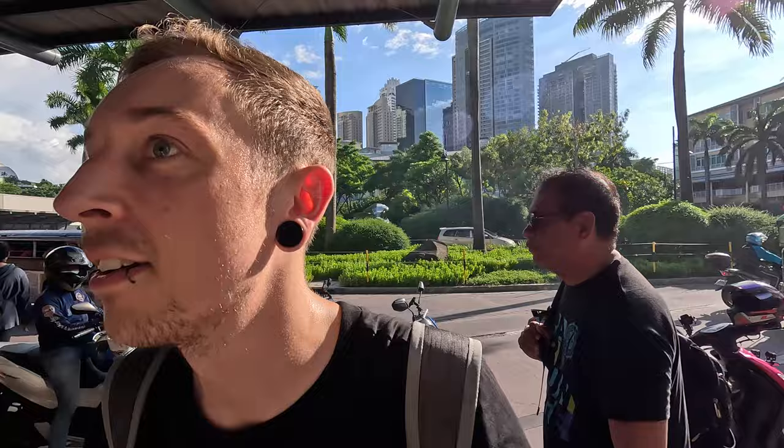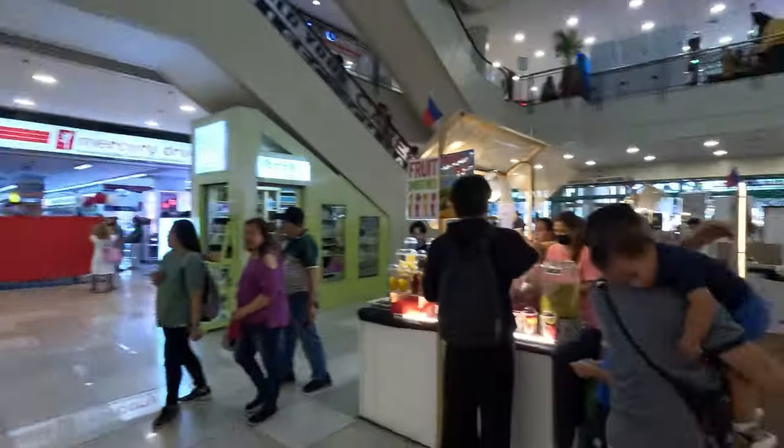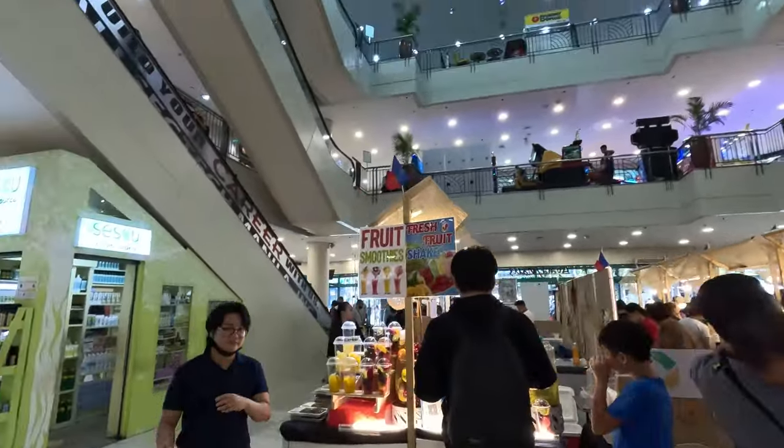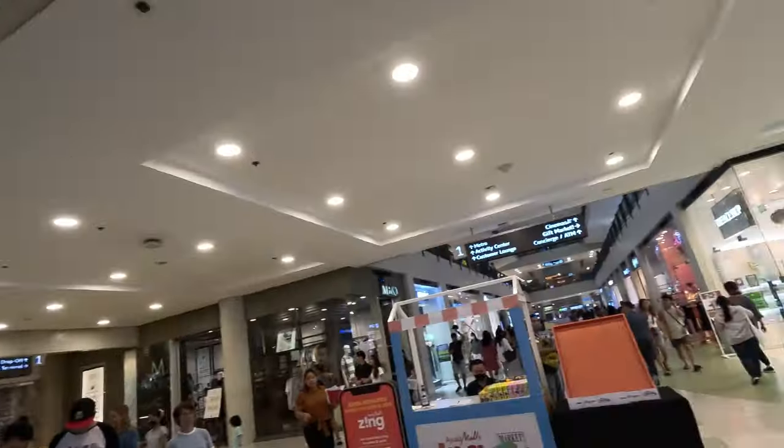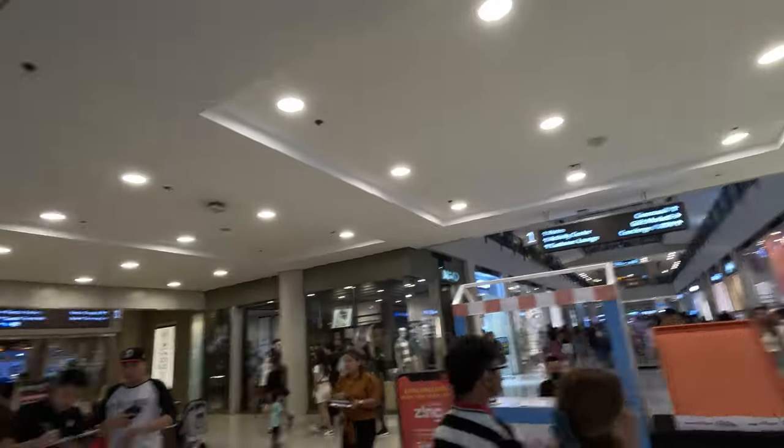Looks like we've finally found Market Market — where we were trying to go. It's pretty busy here. Let's head in and see if we can get some treats. We're inside now and it is absolutely wonderful to be in some air con. Straight away there are little street food stands here, and it looks like we've got four floors of pure entertainment with all sorts of stores and shops. I think most of the food is on the fourth floor.